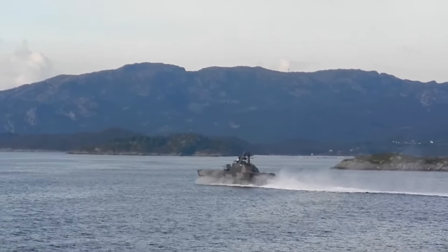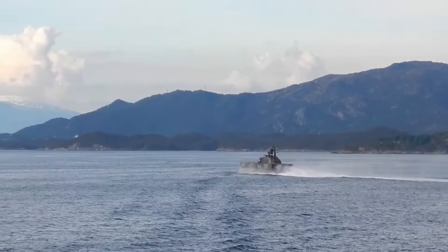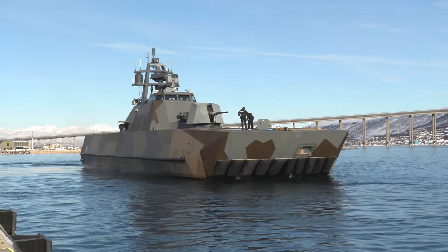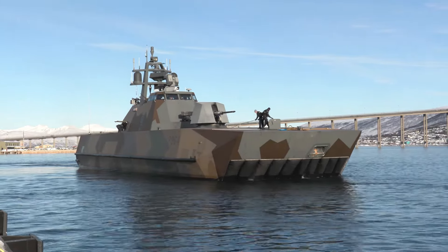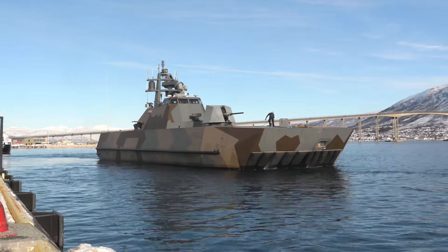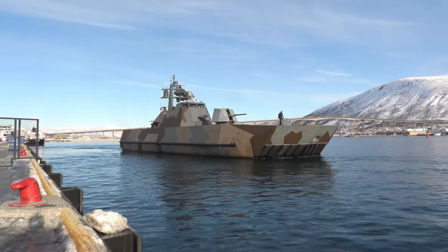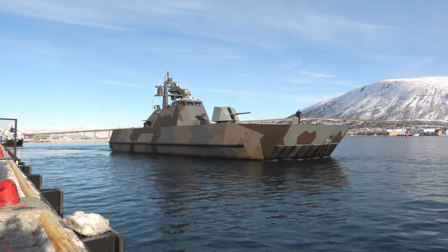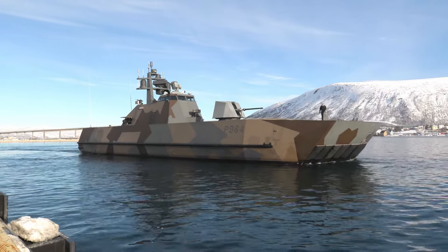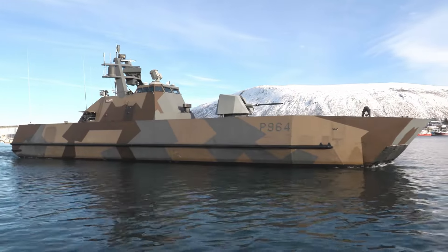The Skjold class manages to combine a series of characteristics at low cost that, when added together, transform it into a deadly vessel. She has an RCS low enough to appear on enemy radars as a small fishing boat, is extremely fast, and is armed with one of the best anti-ship missiles available in the world. In short, she can attack and run away before her presence is even noticed. Its weak point is its autonomy of only 800 nautical miles, equivalent to around 1,500 kilometers, but this is not a big problem for a ship designed from the beginning to operate close to the coast on short missions. With six units built, Skjold is certainly a fearsome adversary for any country threatening the Norwegian coast.